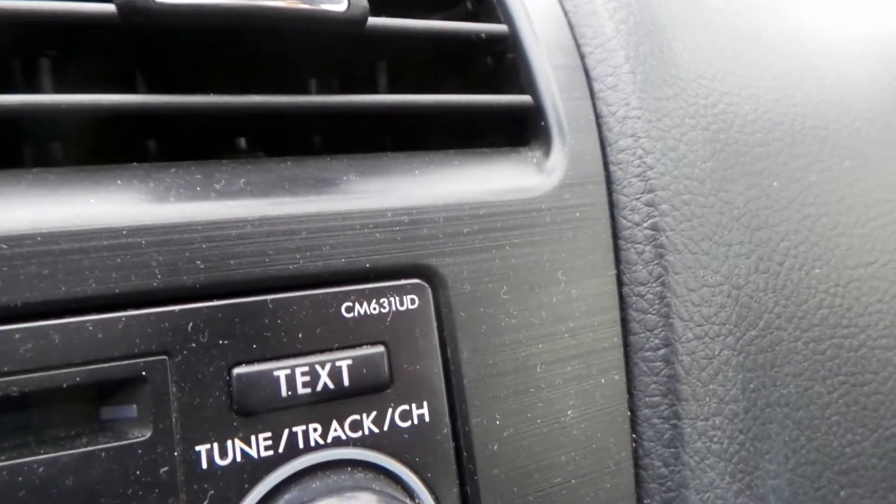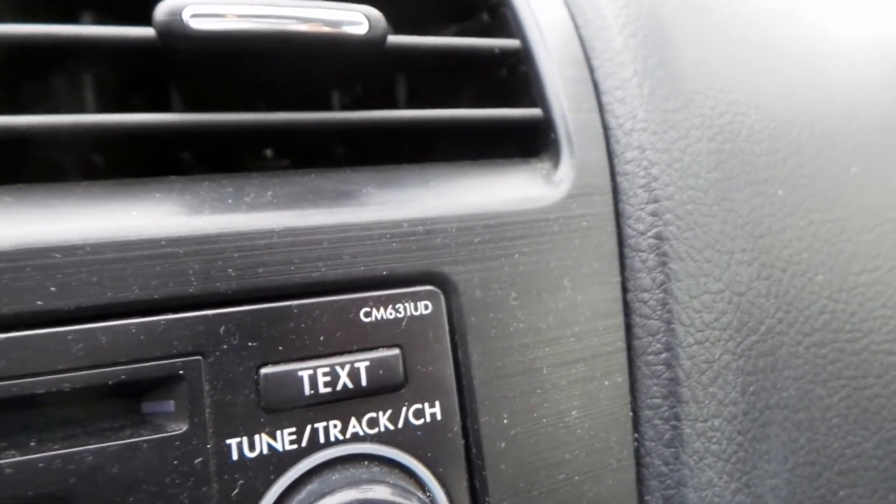You do have a good receiver in this bad boy — CM631UD, that's the ID on it, if you're trying to match it up. You got a good mask for heating and AC, manual control. Floor shifter in good shape. Center console also in good condition.